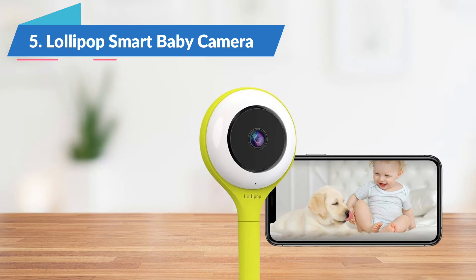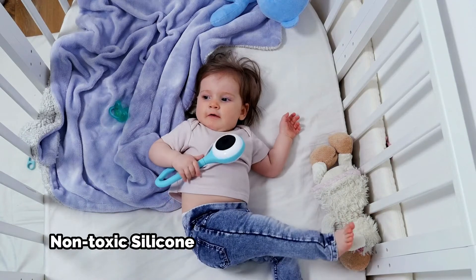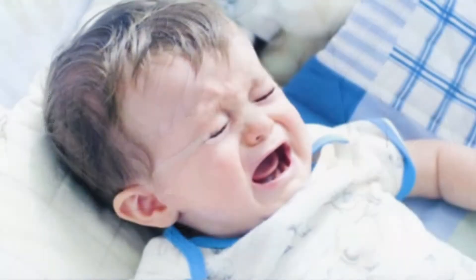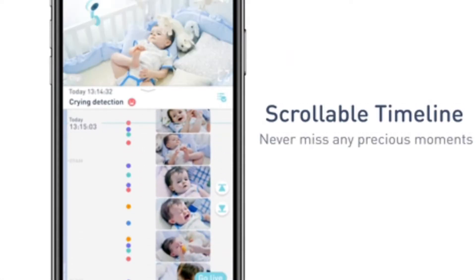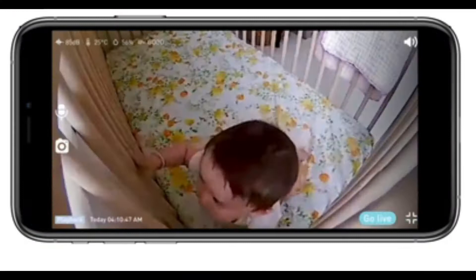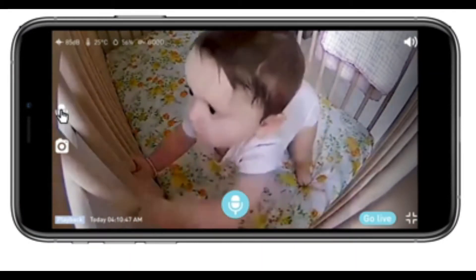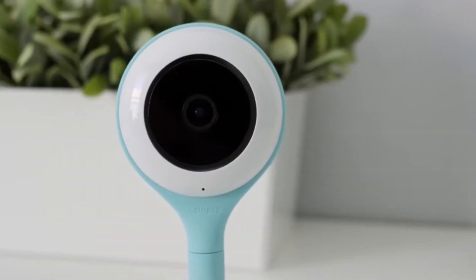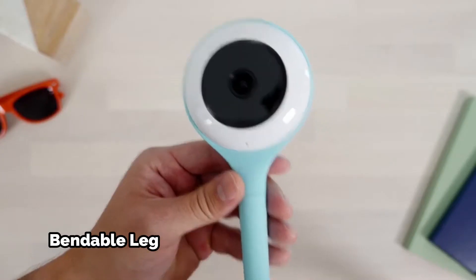The Lollipop Smart Baby Camera is the best budget baby monitor in 2022. This non-toxic silicone model works well in children's rooms. The device detects crying and sounds, delivering clear image and video day and night. This easy-to-use technology is also reliable outdoors. Your baby is safe because you can see and hear it. With the right app, your smartphone can be a receiver.